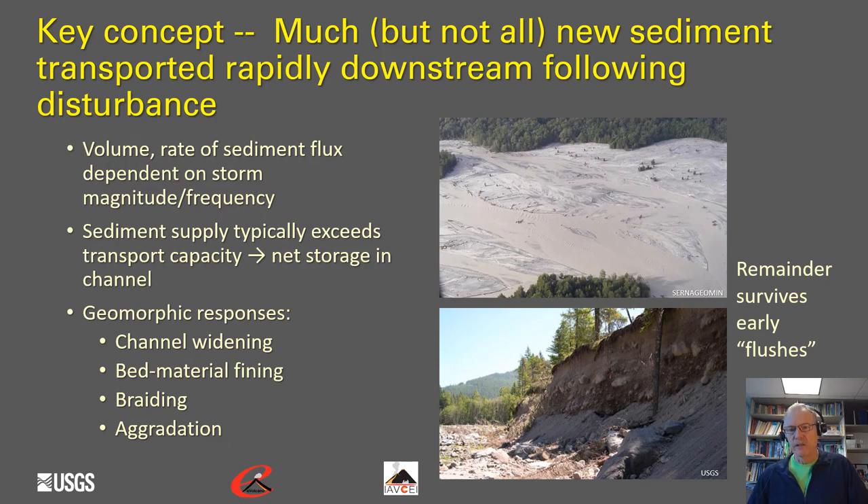Not all sediment is flushed out right away — the most accessible and easily erodible sediment gets flushed out early, but a lot of sediment can remain in the channel system. These surviving sediment sources continue to provide sediment and cause complications that can last for quite some time after an eruption.